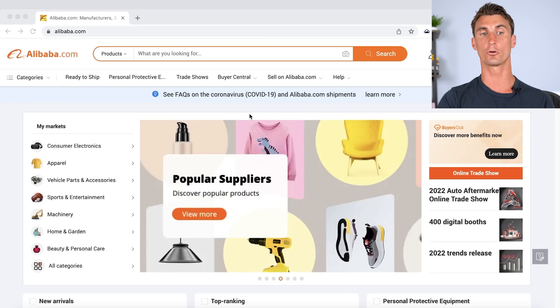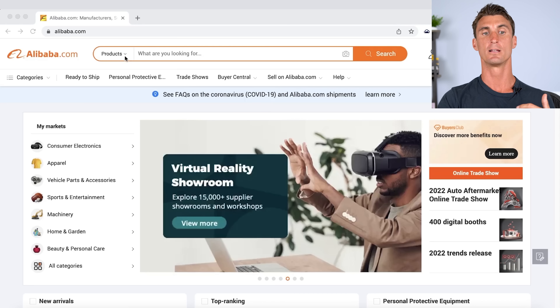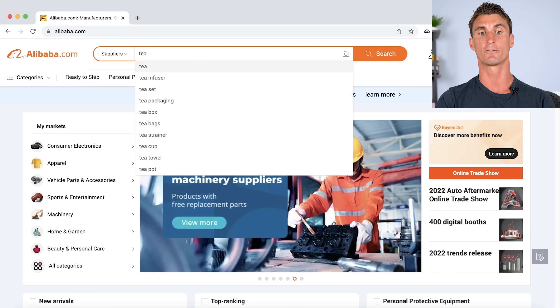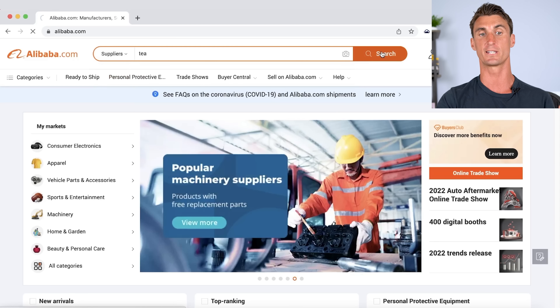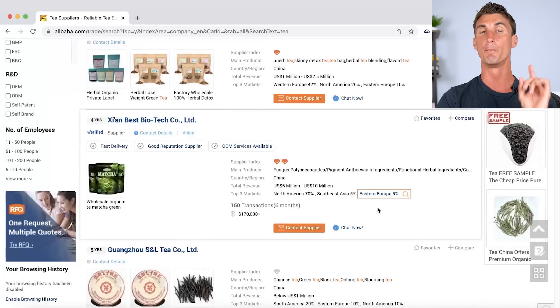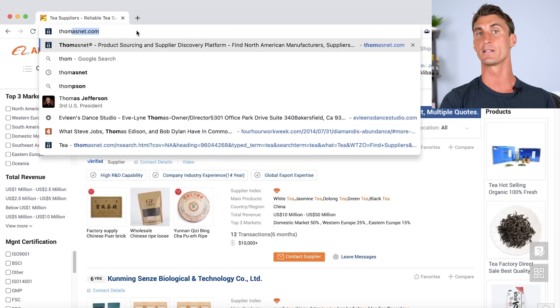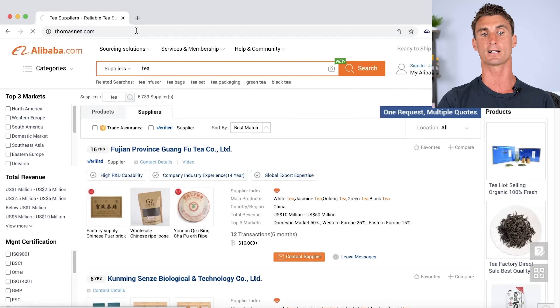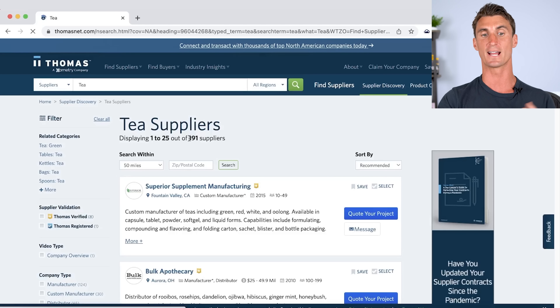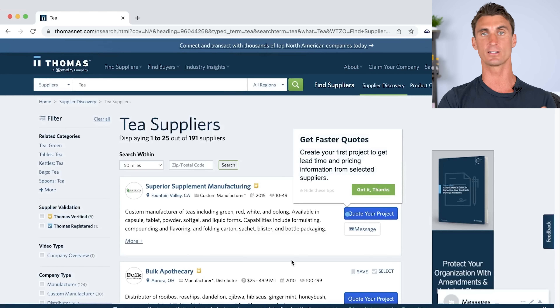Step three is to find a manufacturer. You can go to Alibaba.com, click on suppliers instead of products, and type in what you're looking for. For this product, since we want it manufactured in the United States, we're going to thomasnet.com instead — basically the Alibaba of American suppliers. There are 191 different tea suppliers listed. We're going to contact every single one of them to see if they can make the product we're trying to create.